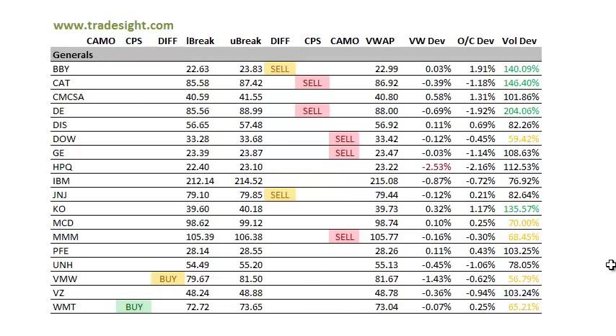The Generals are a little bit better for sale. We've got a couple of different sell signals — a couple of differentials and a couple of CPSs. CAT, Caterpillar, was pretty weak today and it traded good volume, so keep an eye on that. Deere, a very similar company, traded twice its typical volume and closed about 2% below the open, so definitely keep an eye on those for follow-through to the downside tomorrow.